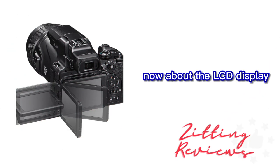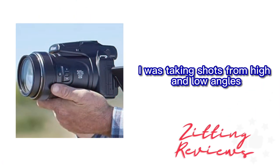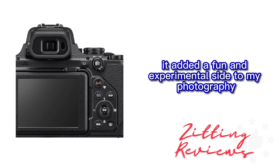Now about the LCD display — it's a 3.2-inch vari-angle functionality screen. I was taking shots from high and low angles like never before, making my composition more dynamic and unique. It added a fun and experimental side to my photography.